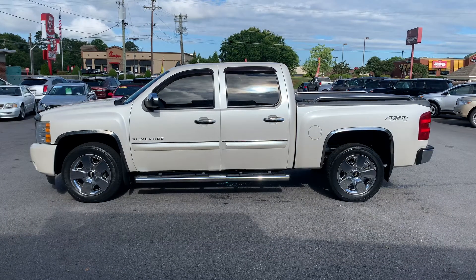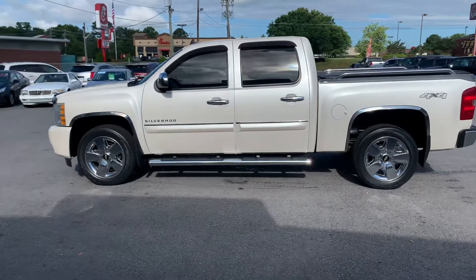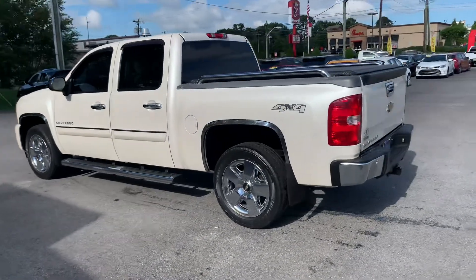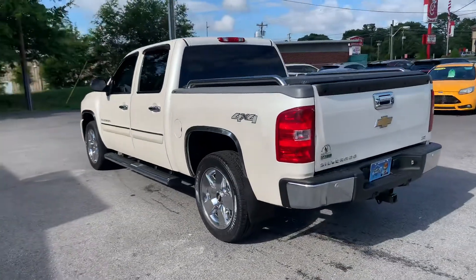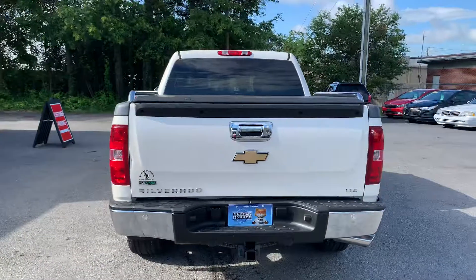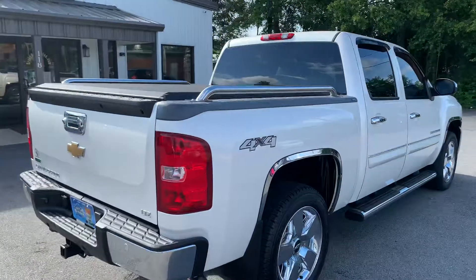Today I have for you a 2010 Chevrolet Silverado — let's take a look at this beautiful truck. This truck has a lot of options on it, just a really good-looking truck. It has nice chrome accents, a bed cover, and dual custom Chevy exhaust.